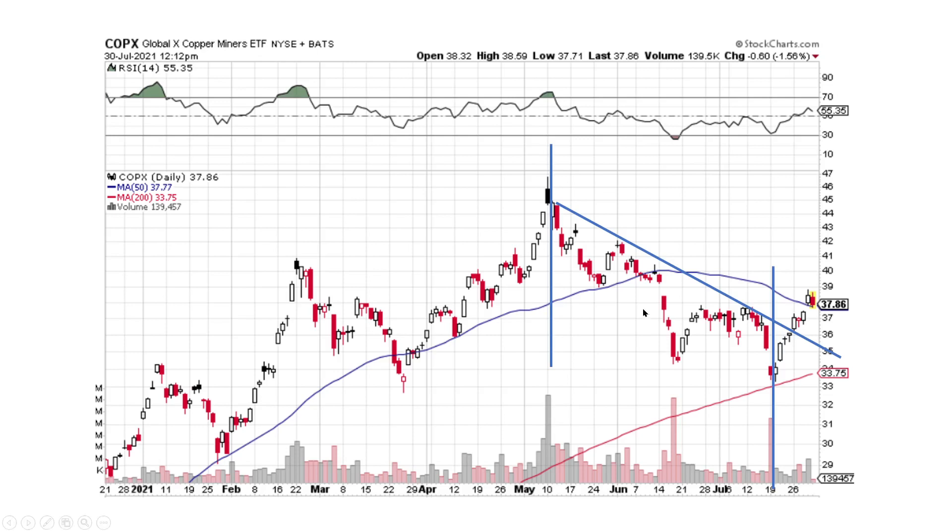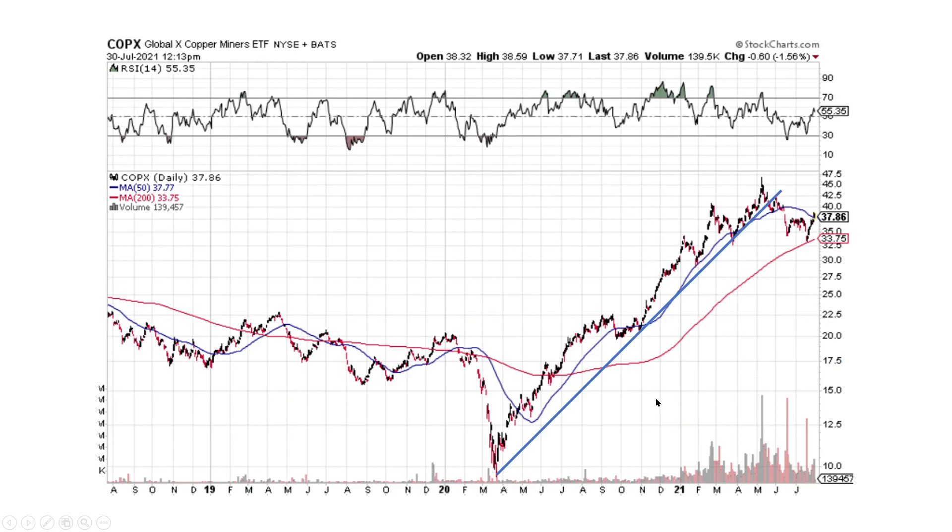Global X Copper Miners ETF — COPX — we've got a pullback mode through here, and now we see a bunch of up days and small down days. I think we're going to pull higher. It looks good and we've also broke the downtrend line. On a bigger scale, COPX had an uptrend line it broke to the downside, and then we just broke this downtrend line to the upside. Hopefully we can get some momentum to the upside again.